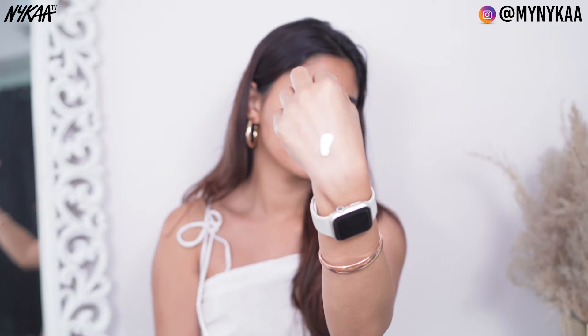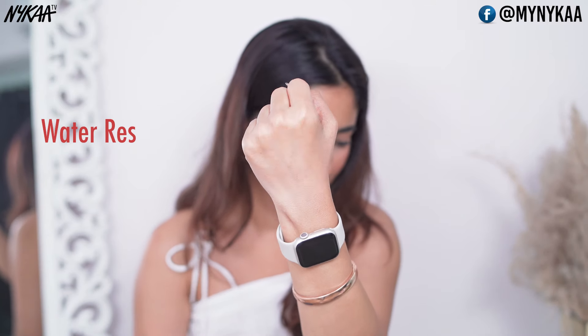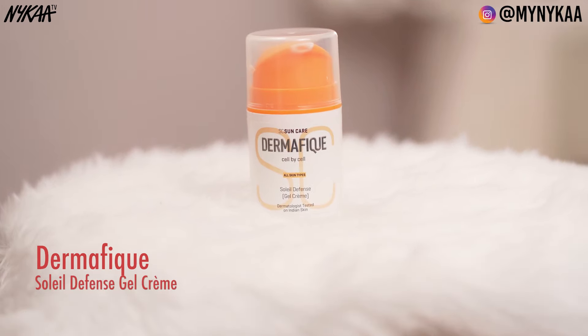The next one is from Avene — the Avene Very High Protection Fluid SPF 50. This one is free from fragrance and parabens, it's water resistant, and it also gives you UVA and UVB protection.